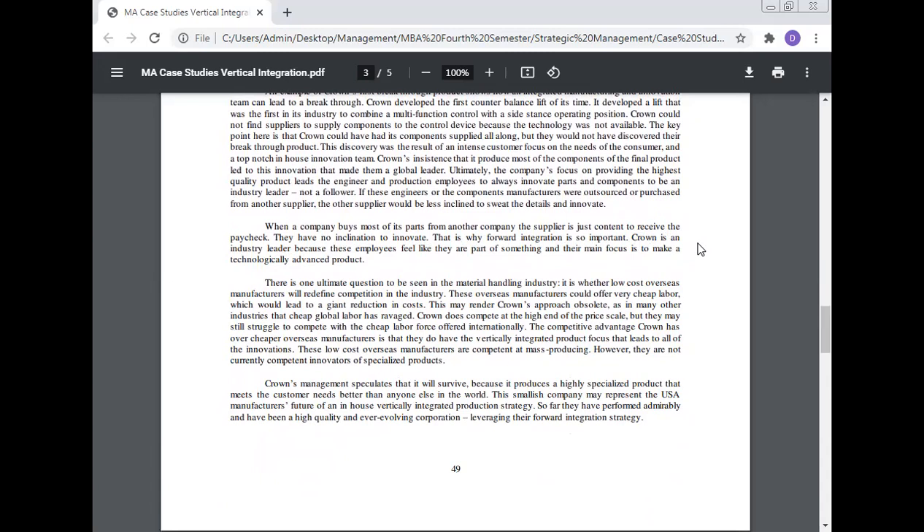This is why vertical integration is important. Crown is an industry leader because its employees feel like they are part of something, and their main focus is to make technologically advanced products. One ultimate question in the material handling industry is whether low-cost overseas manufacturers will redefine competition. These overseas manufacturers could offer very cheap labor, leading to giant reductions in cost, which may render Crown's approach obsolete, as cheap global labor has disrupted many other industries. Crown competes at the high end of the price scale but may struggle to compete with cheap labor offered overseas. Crown's competitive advantage is its vertically integrated product focus that drives innovation.